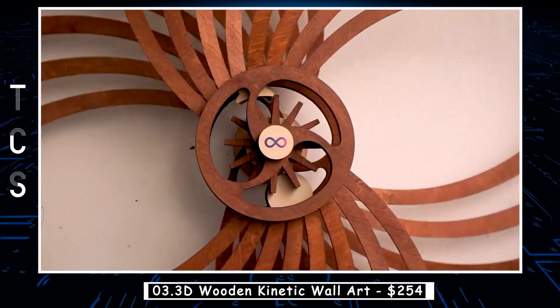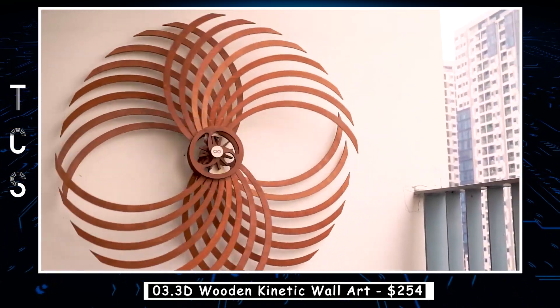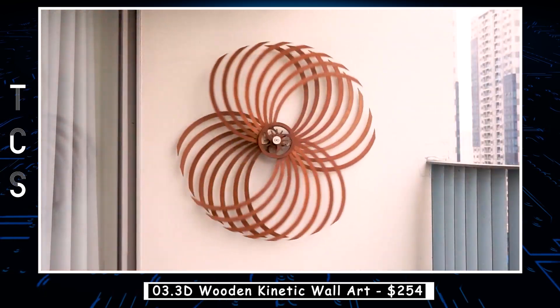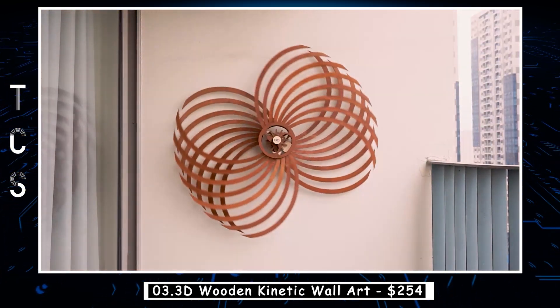These pieces of art can be designed in a variety of shapes and sizes, from small wall-mounted pieces to larger installations that fill entire rooms. They are perfect for adding a touch of visual interest to any space, from homes and offices to public spaces and galleries.